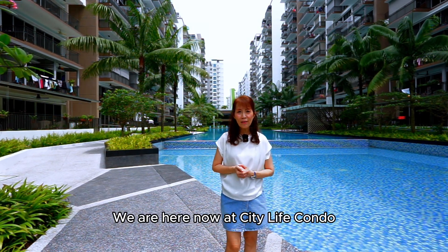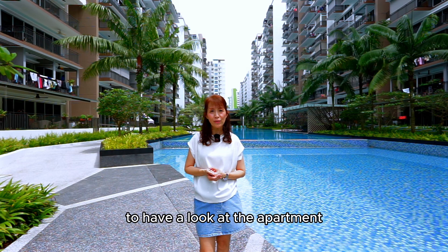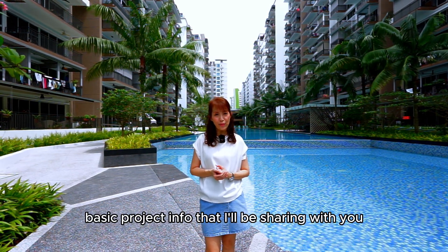Hi friends, we are here now at City Life Condo. Before we head up to the house to have a look at the apartment, here's some basic project info that I'll be sharing with you.